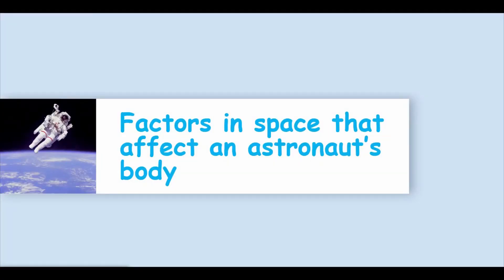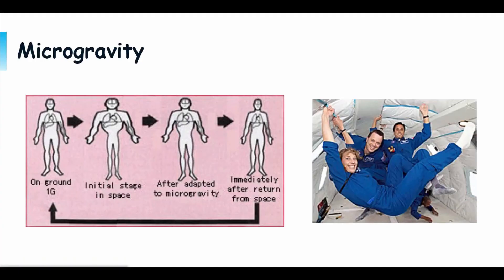Let's dive into the factors in space that affect an astronaut's body. The first factor is microgravity — very weak gravity — which affects the muscles, bones, and fluids in your body like blood. Bones and muscles get weaker in space. On Earth, gravity pulls down on our muscles and bones, so we have to work hard to overcome that. But in space, we don't need to overcome anything to move, so our muscles and bones get weak.